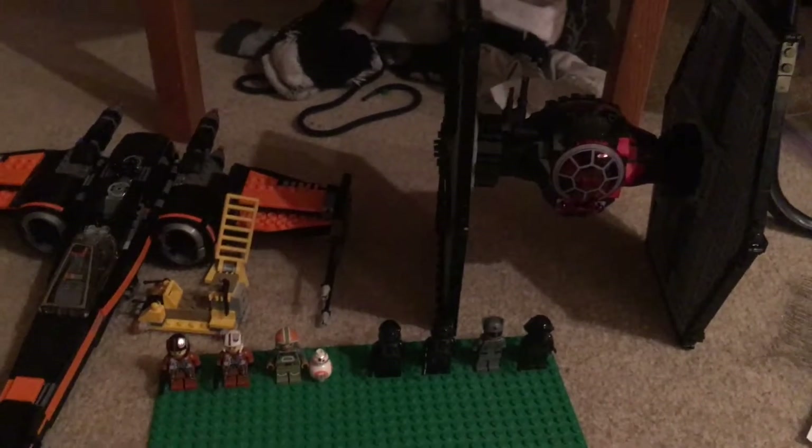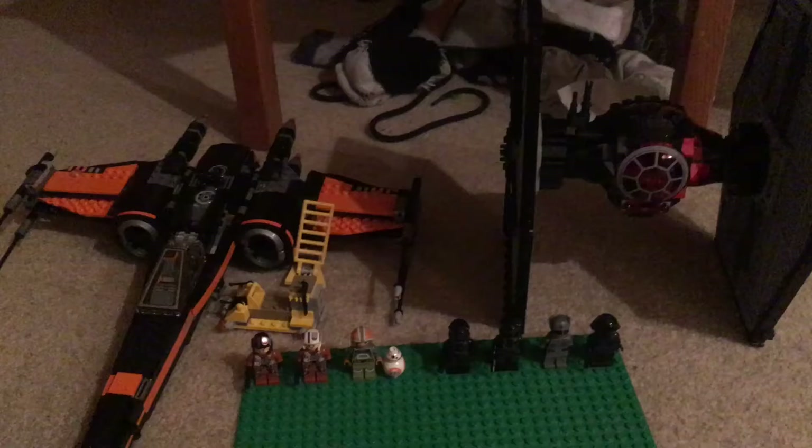I cleared two shelves since I have a lot of sets now. I have the Final Duel right there, and I started putting up already-reviewed sets. Eventually I'll need to get real shelves to store more sets I'll buy in the future, but I'm good for now — these can fit a good amount.